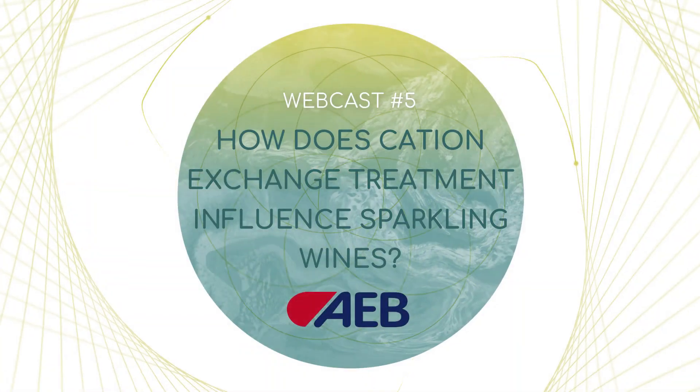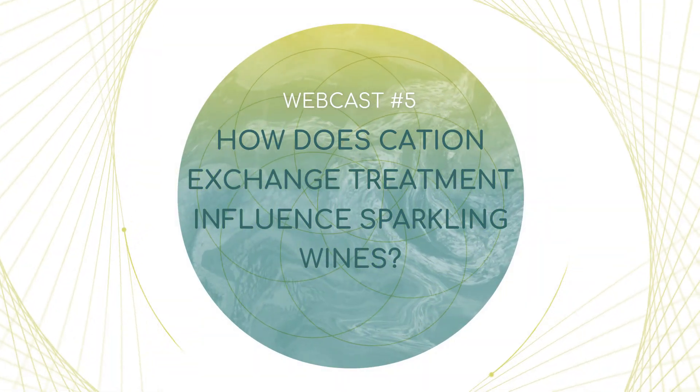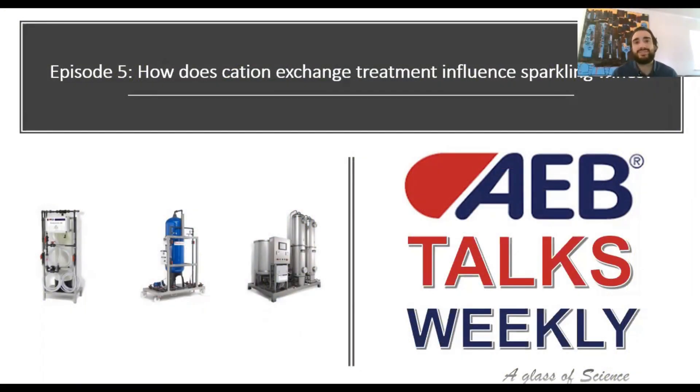So wherever you are, at work or at home, just sit down, relax, have a glass of wine and follow me. Hi everybody, welcome to this new episode of Abitalks. This week, I'm analyzing how ion exchange treatment influences the quality of your sparkling wine.